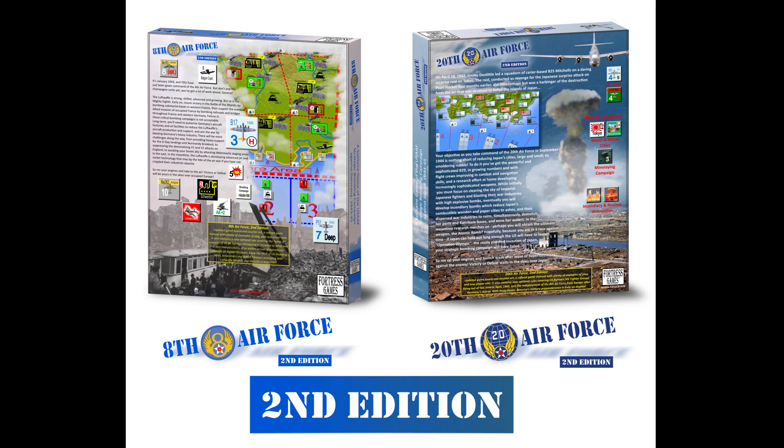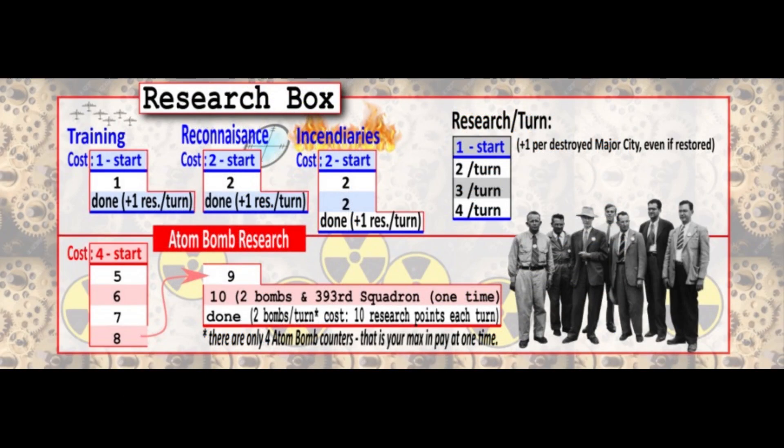Both 8th Air Force and 20th Air Force share the same core system, which feels logical and not too abstracted — I like that style. Then they have different systems added on top. The 20th Air Force has a research system where you research your bombers and can eventually unlock the nuclear bomb if that's something you want to pursue. I really like the feeling of achievement as you progress through the research, and it gives the player a lot of good options for how to tackle the game.